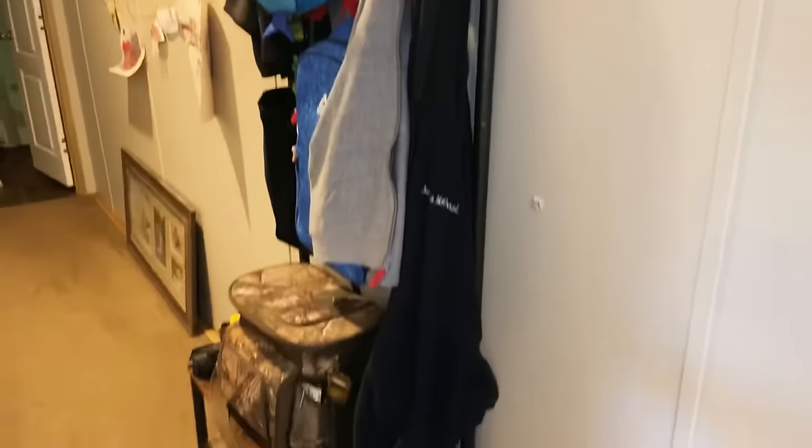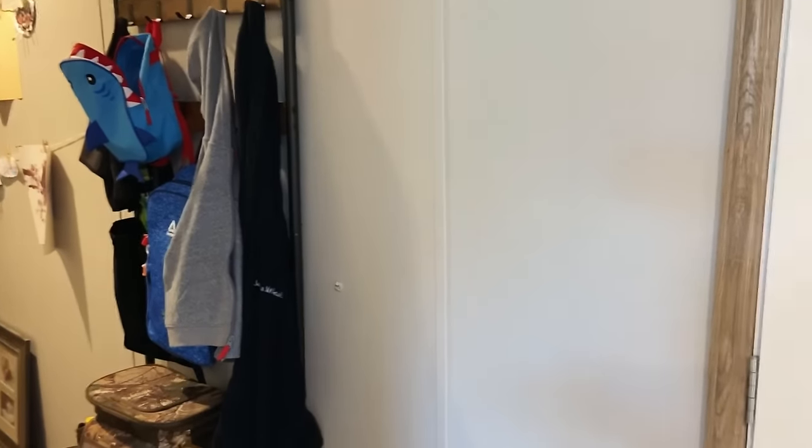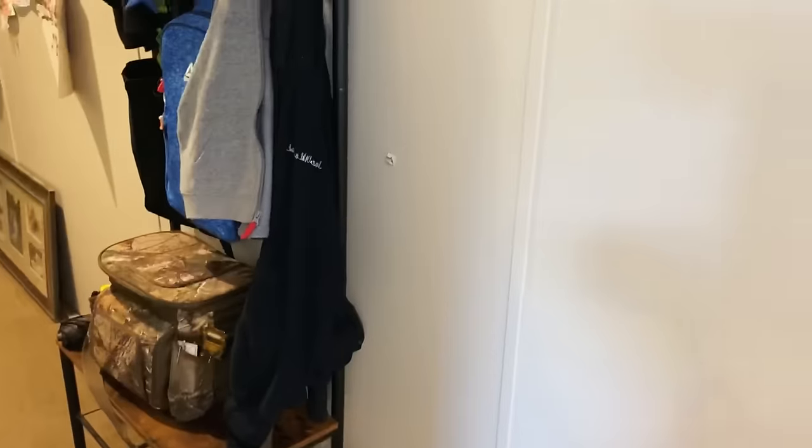Now we'll go back through the living room and I'll show you my boys' rooms. We've got this hall here, a picture that still needs to be hung up, and this little hall tree. This is another kind of catch-all place since we don't have a mudroom — this is where backpacks, lunch kits, and jackets go.